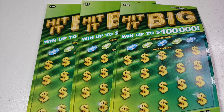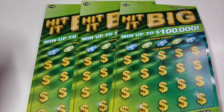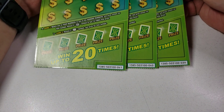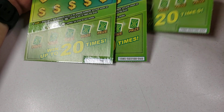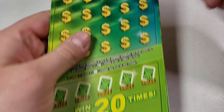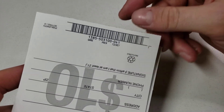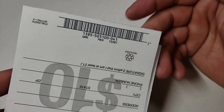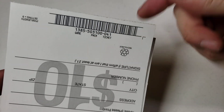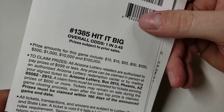Hey guys and gals, how you doing? Tuning into a brand new video. Today we have three of these ten dollar Hit It Big tickets. I haven't played these in a while. We have tickets 40 — actually 39 through 41. For all you number fanatics, it's pack number 503100, and the odds are one in 3.45.